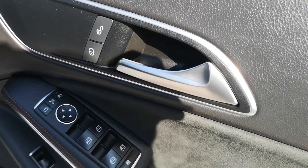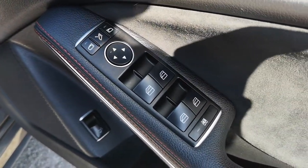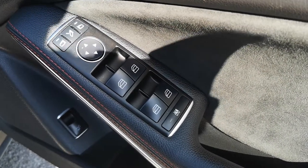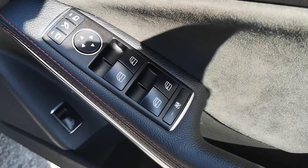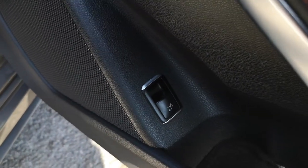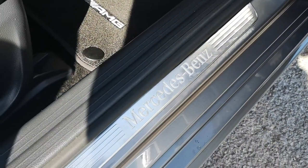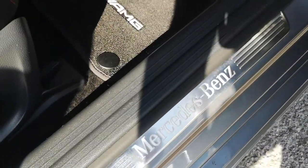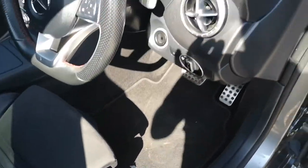Moving on to the door card, you've got your deadlock, chrome door handles, red contrast stitching against the black leather and suede continued, electric folding mirrors, electrically adjustable mirrors, deadlock for the windows, and all electric windows operated here. You've got remote boot release just there, your illuminated door inlay, and down here you've got your AMG mats with the red contrast piping.